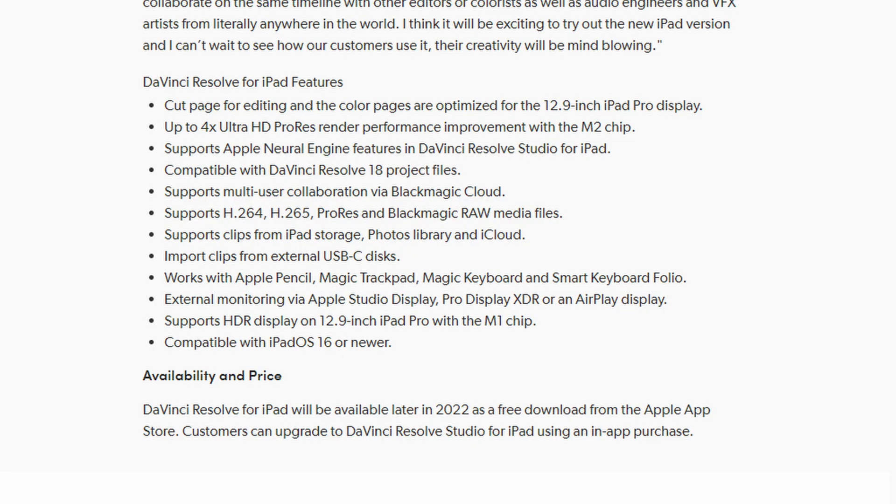Blackmagic has said that any projects you create on the iPad edition will be 100% compatible with DaVinci Resolve 18 desktop version and vice versa, with supported file formats that include H.264, H.265, Apple ProRes, and Blackmagic RAW. You will be able to import your clips from the cloud, external USB-C media, or directly from the library on your iPad.